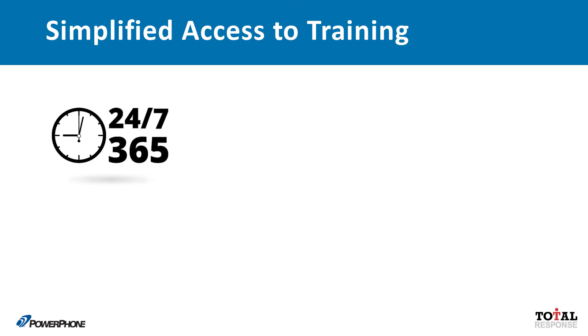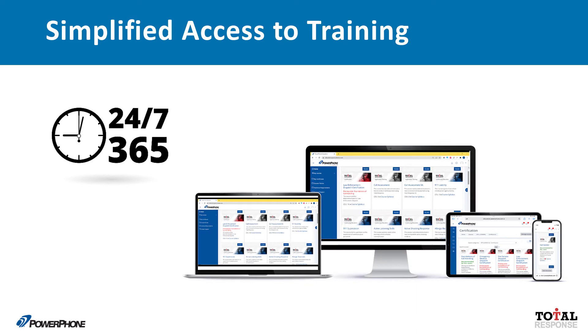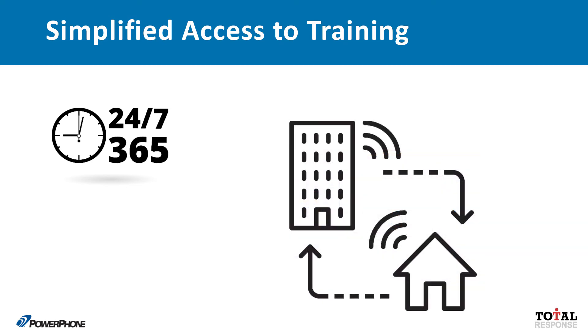Content is accessible 24/7 from desktop, laptop, and mobile devices, from within your agency or at remote locations for teleworkers.